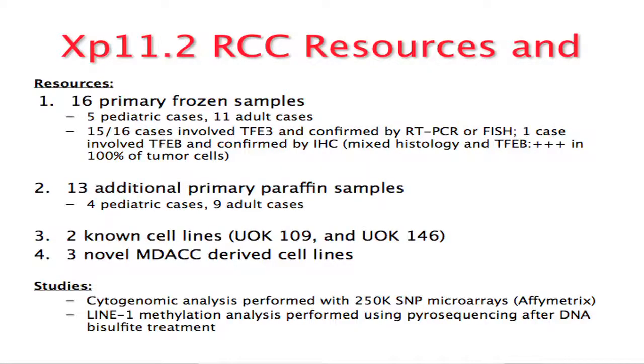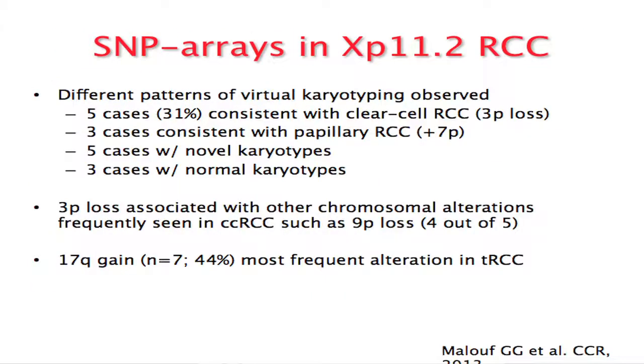A few years ago I saw a young 20-year-old nursing student — female — with metastatic disease and primary tumor in place, and that's when we began our journey. We partnered with a French group that has a very good juvenile RCC network, allowing us to collect tissues. We had 16 primary frozen samples from nephrectomy specimens — five pediatric, eleven adults — plus 13 additional paraffin-embedded samples. We established three novel cell lines and performed SNP arrays and LINE-1 methylation as a surrogate of global DNA methylation.